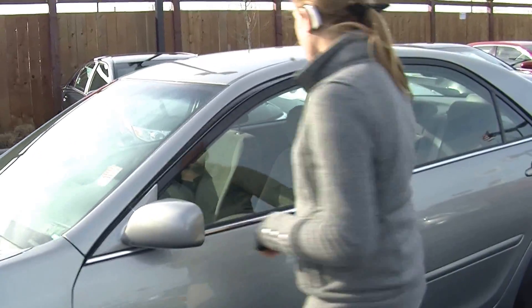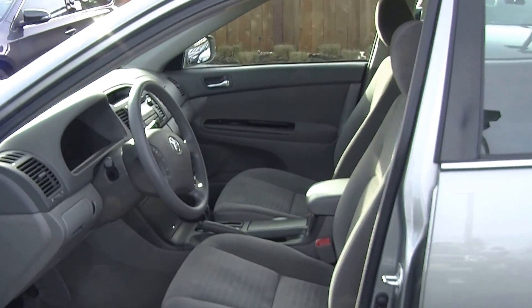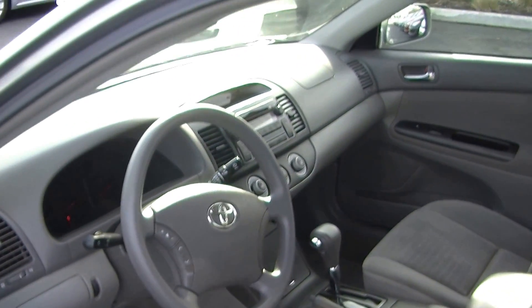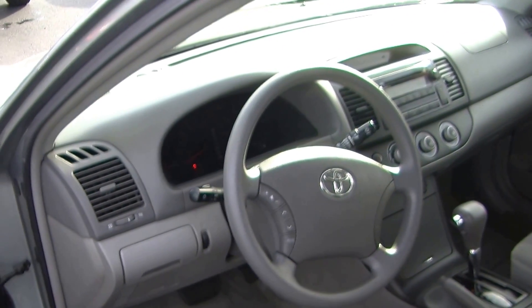Let's take a look at the interior. Inside it has cloth seats, automatic transmission, and a CD player with AM-FM radio. Stereo controls are integrated right into the steering wheel here, and it has cruise control underneath for easy access.